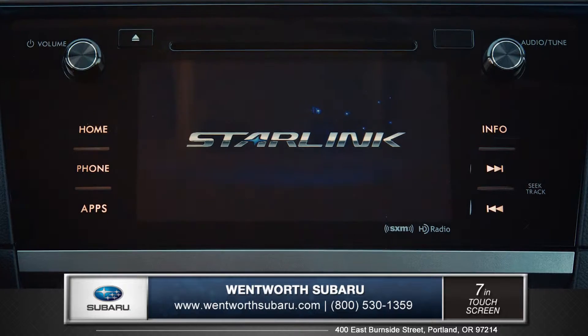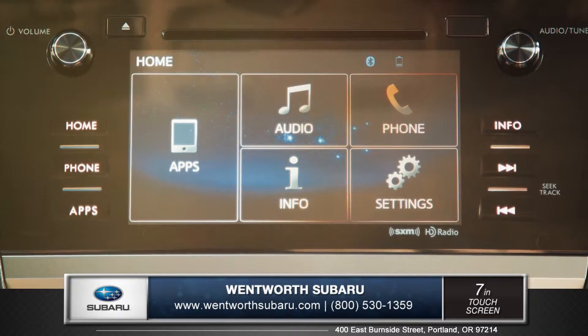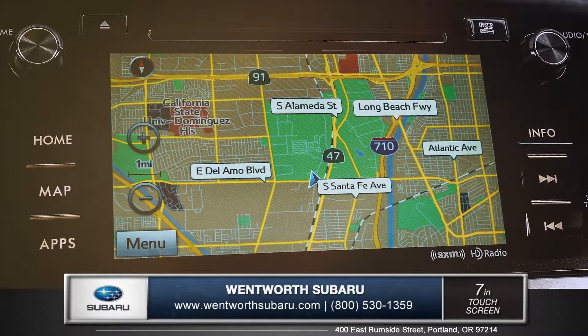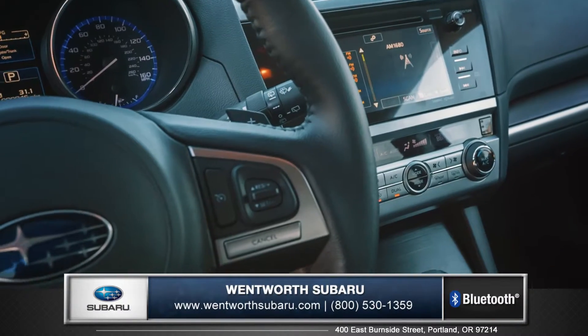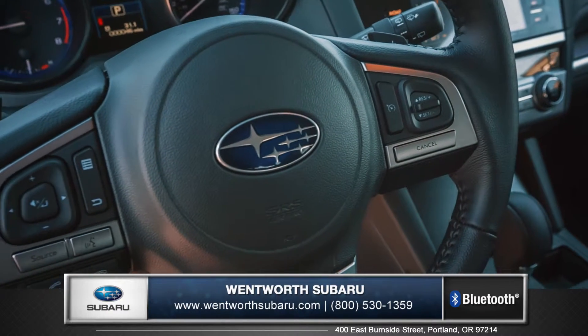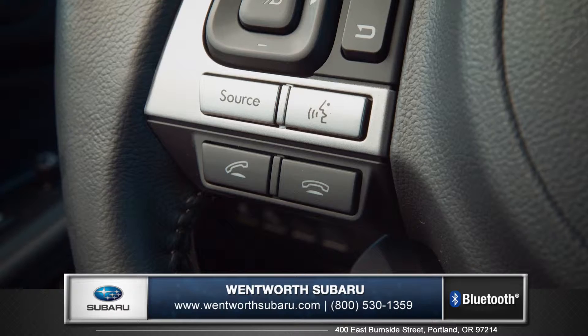The 7-inch touch display comes standard with Subaru's Starlink infotainment system. Voice activated GPS navigation, Pandora internet radio and many other services are also fully integrated. The standard Bluetooth hands-free technology lets mobile phones link directly through the audio system and can be controlled by voice or steering wheel controls.